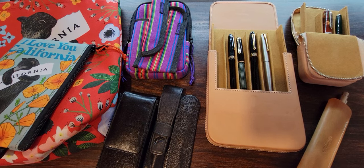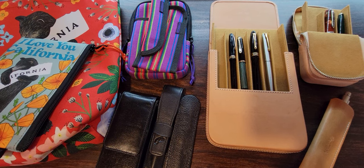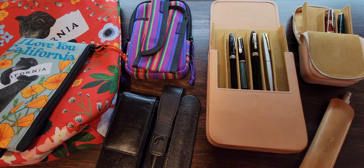Hello! The topic before us today is pen cases, pen storage, travel cases for pens, and their accessories also. I'm going to be covering the various styles that I've tried, that I have, what my favourites are, which ones I don't particularly care for. These are my recommendations for good quality and fair prices.